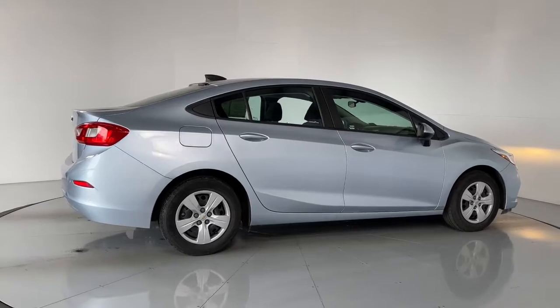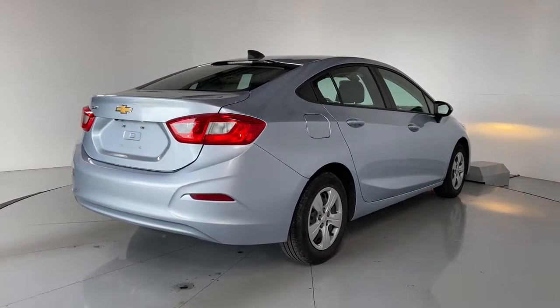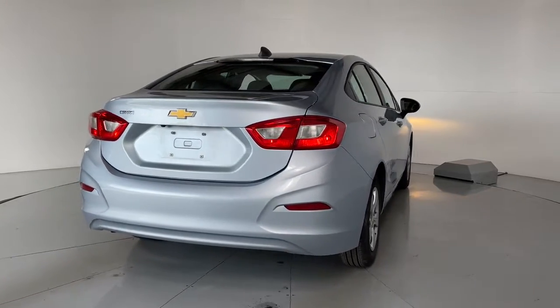The Chevrolet Cruze — the four-door, family-friendly compact that's safe, sporty, and stylish, with advanced technology to keep you connected and entertained.